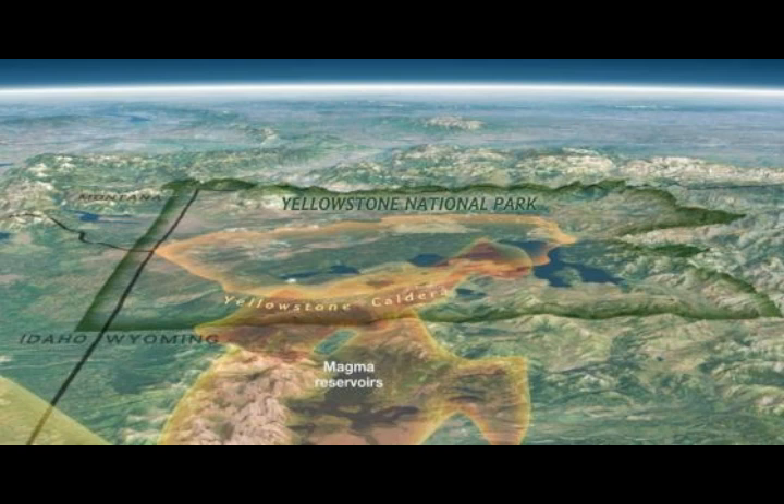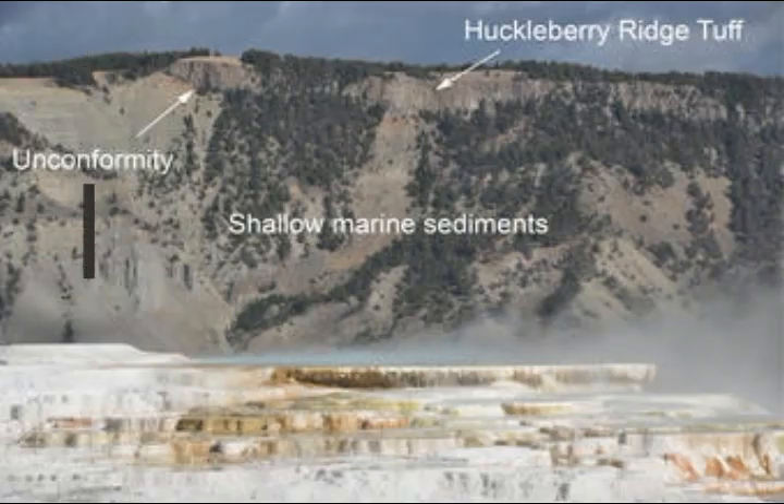Mount Everts is composed of light-colored sediments that were deposited at the margins of a shallow sea that used to exist in the Yellowstone area. The rocks are mostly shales and sandstone, and there are even some coal seams from plant matter that collected in coastal swamps. The environment might have looked a little like the Mississippi Delta does today.